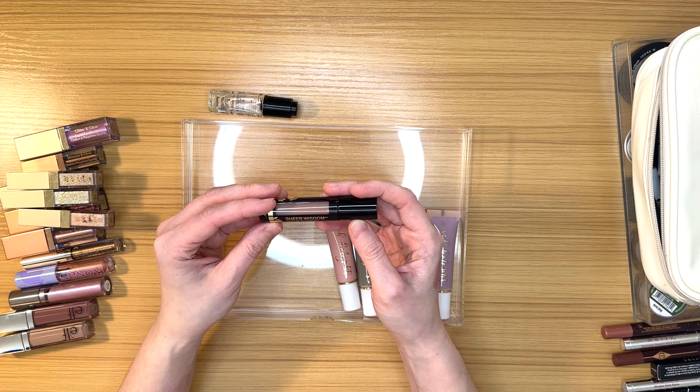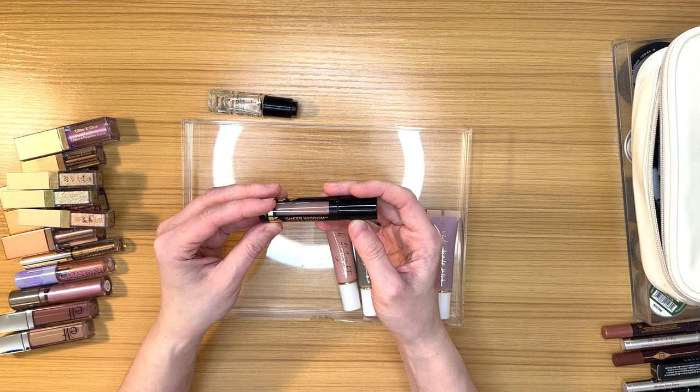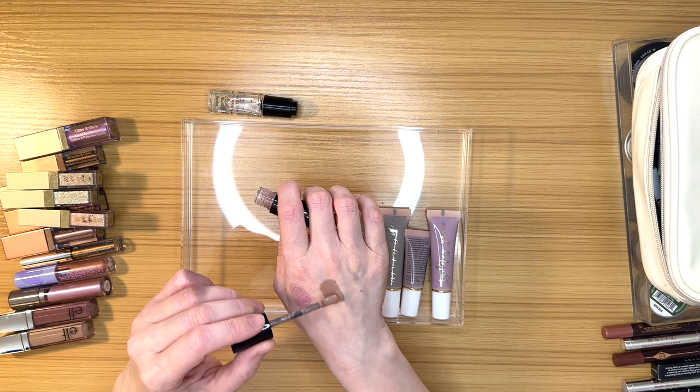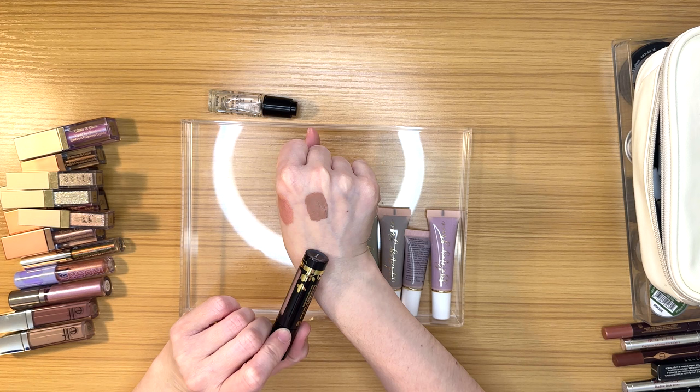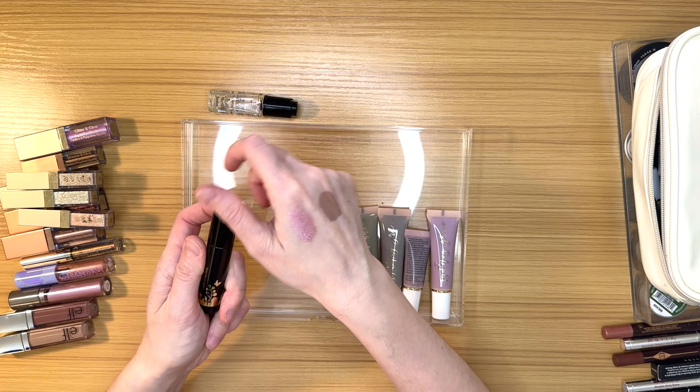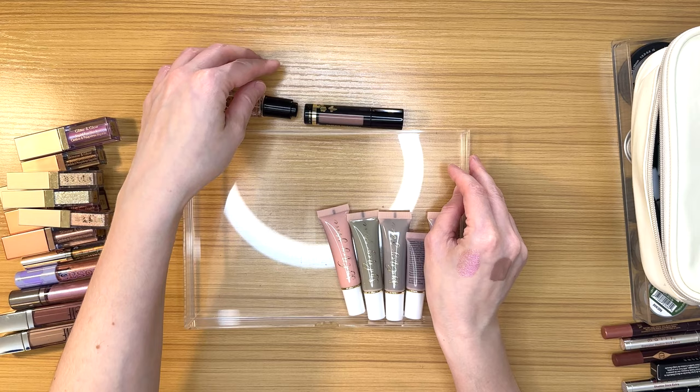This is a Butter London Sheer Wisdom Serum Shadow in Mauve Mist — I don't think I've ever actually used it. It looks like it dries matte. While I have a hunch I might not fall madly in love with it, I hate getting rid of products I haven't properly tested, so this lonely warrior is actually going to stay — at least for now. It'll probably end up in a basket of doom at some point, but let's give it a chance.